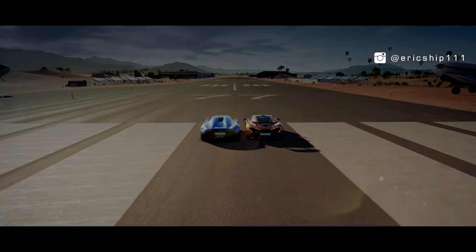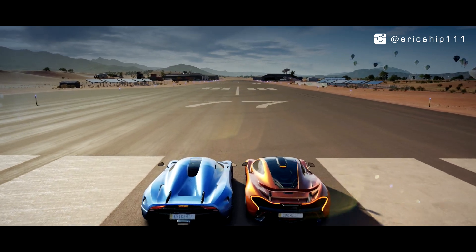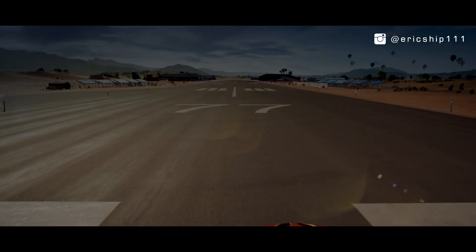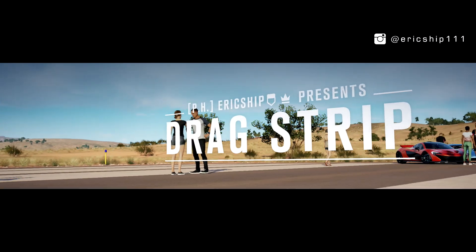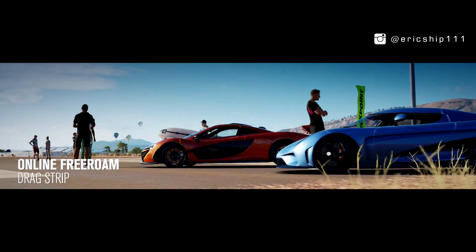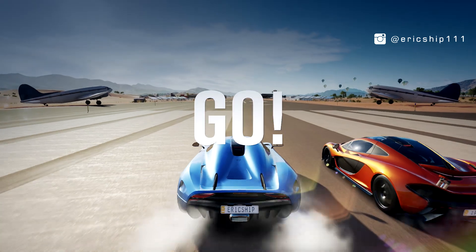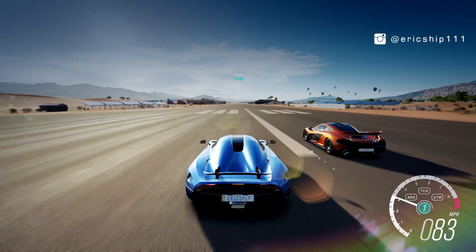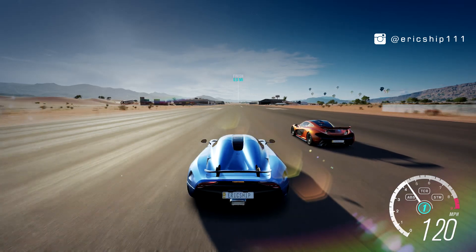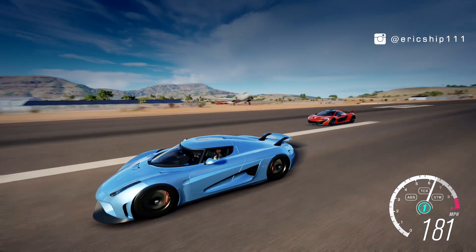So who do you think will win this one-mile drag race? Well, it's time to find out. Not very close.